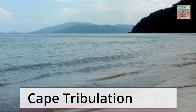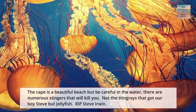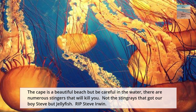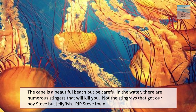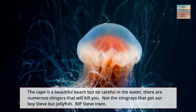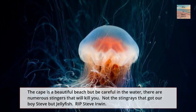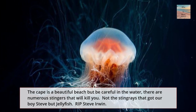The next deadly beach is Cape Tribulation. The Cape is a beautiful beach that has a dangerous side, just like the beaches before it. There are numerous stingers in the water that can kill you — not the stingrays that got our boy Steve, but jellyfish. R.I.P. Steve Irwin.